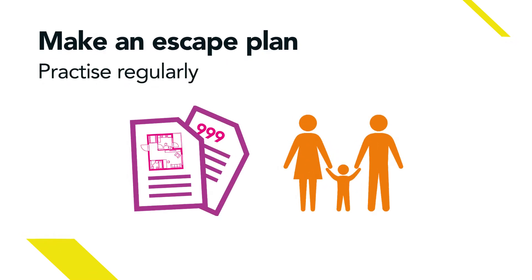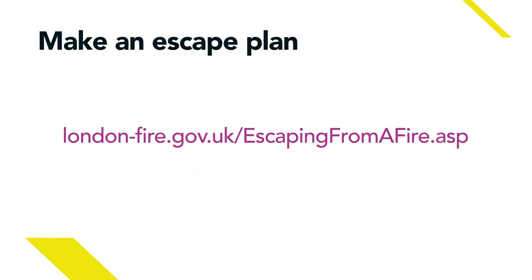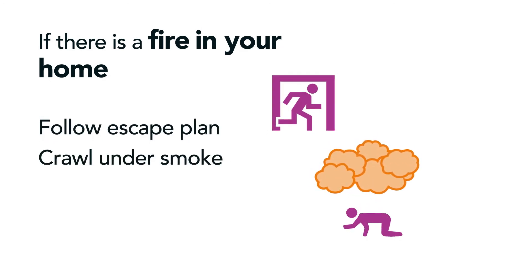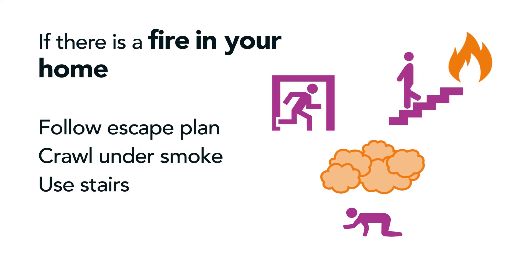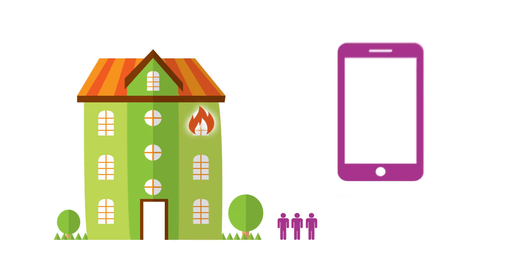If you live in a flat, your building will have a fire strategy. More information on creating an escape plan and other fire safety issues is available online from the London Fire Brigade. You should follow your escape plan, and if there's lots of smoke, crawl along the floor where the air should be clearer. Always use the stairs rather than the lift, and call 999 as soon as you're in a safe place.